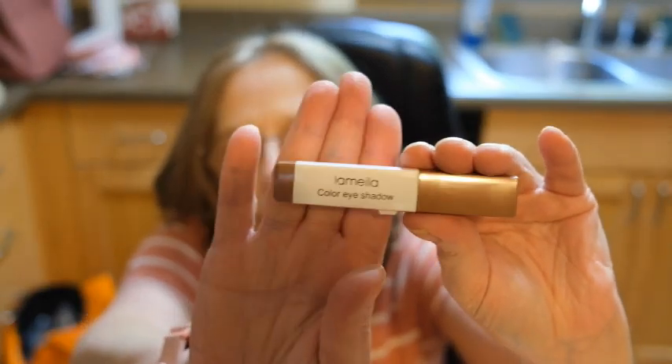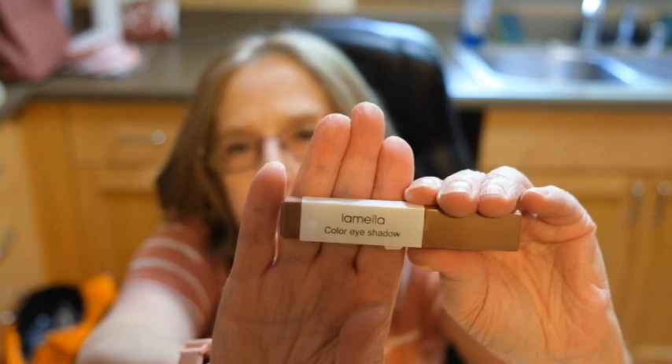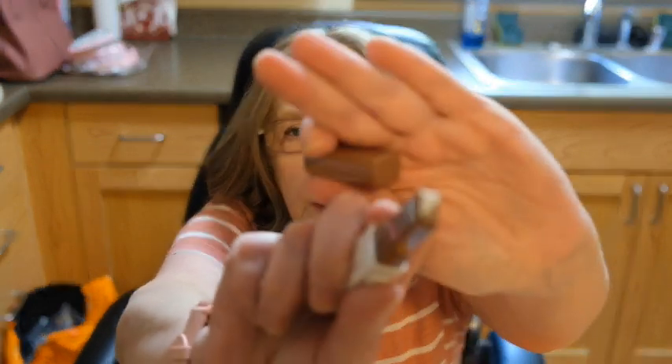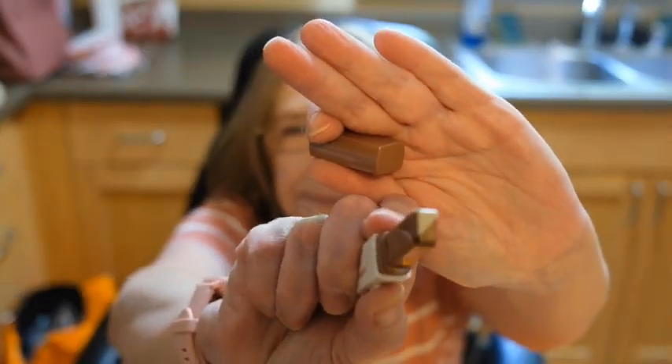This is eyeshadow. It's Lamellia Color Eyeshadow and I thought it was kind of interesting. It has two colors. We'll see how it works, but it was cheap and I thought, what a fun idea.